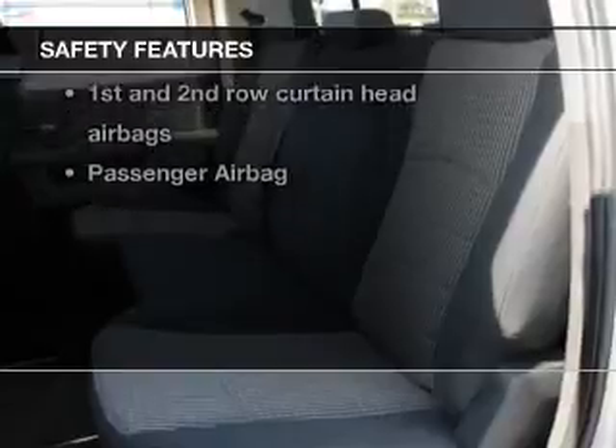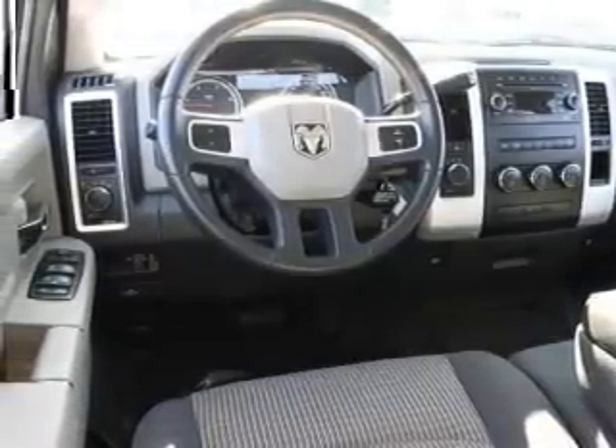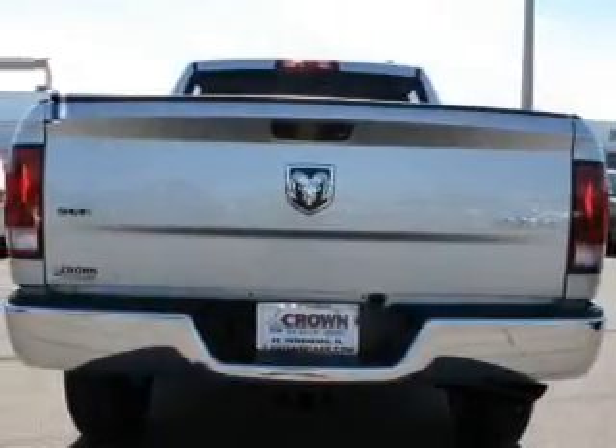And for your peace of mind, the following safety equipment is included: front ventilated disc brakes, curtain head airbags, passenger airbag, and low tire pressure warning.